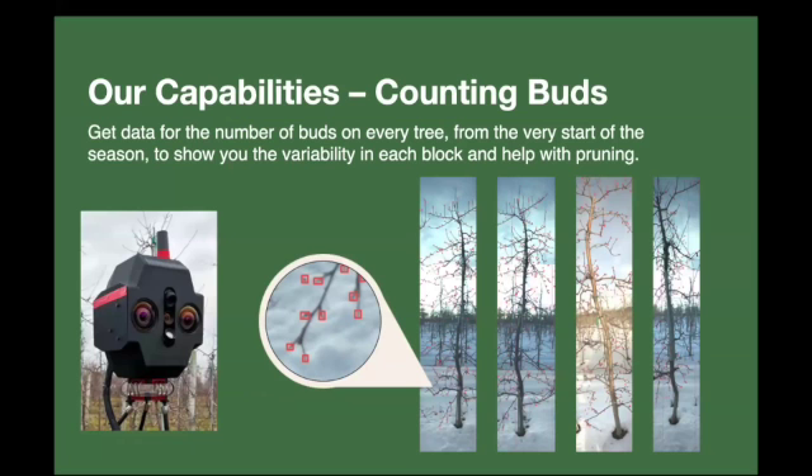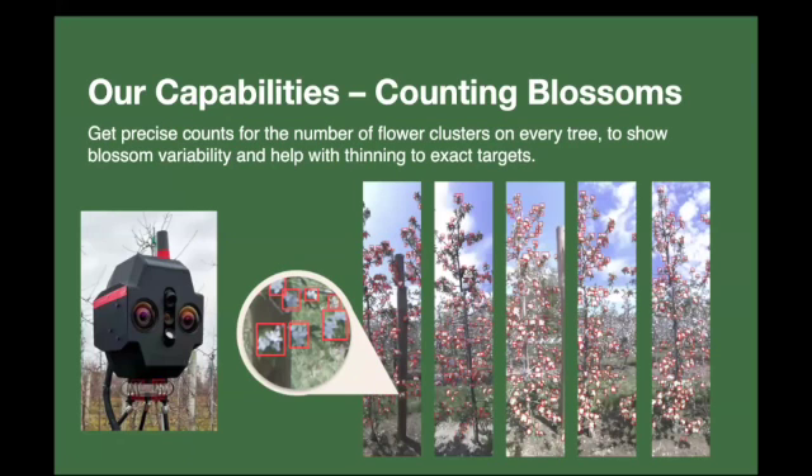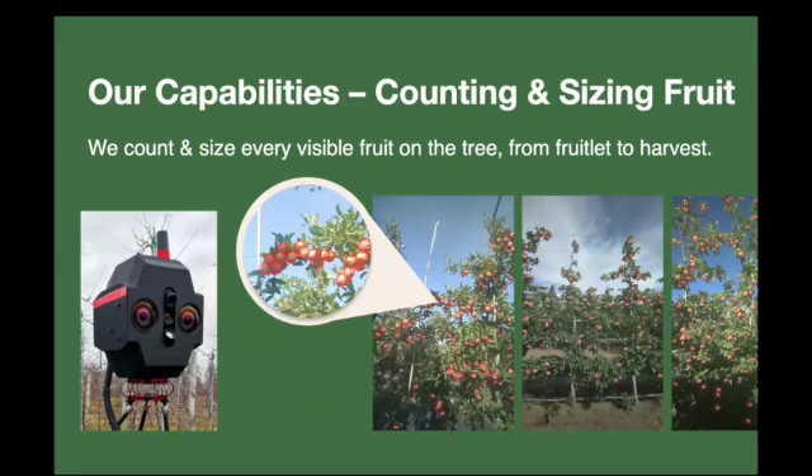We can do a couple of things throughout the season. The first is counting buds — we look at all the buds on a tree and give a count on a per-tree basis. We can also count blossoms. Here you can see us counting individual flower clusters on every single tree, identifying which tree each flower cluster is on and giving results for every tree we see.